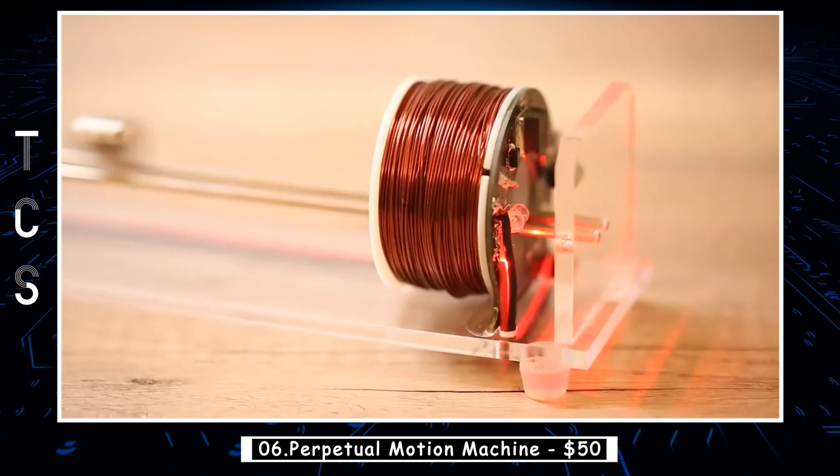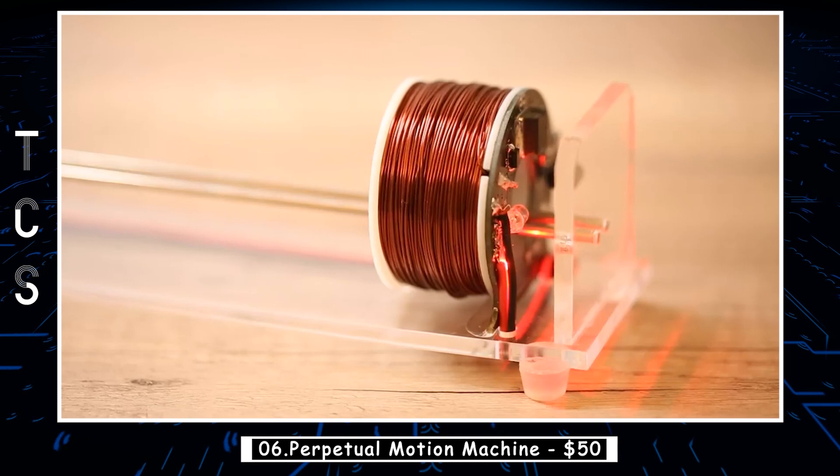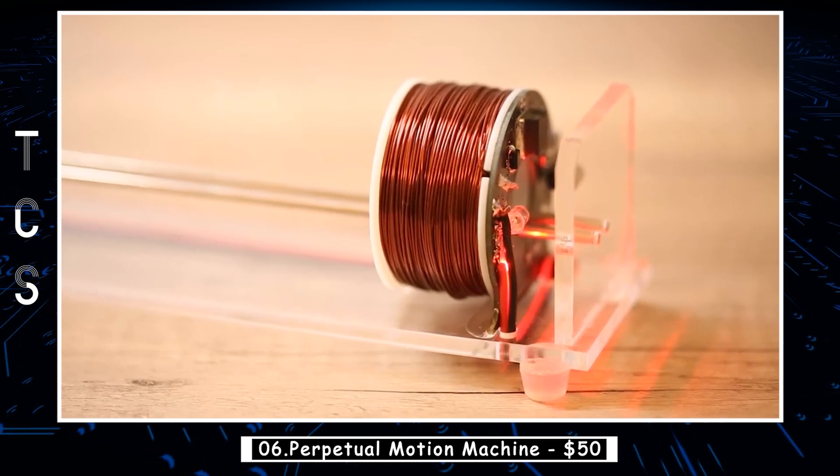Whenever you need to clear your mind or take a break, allow your eyes to focus on the rhythmic movement of the steel ball. It's an excellent way to pass the time and alleviate stress.